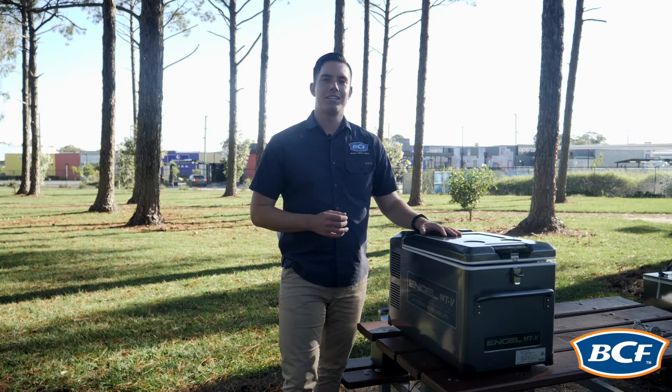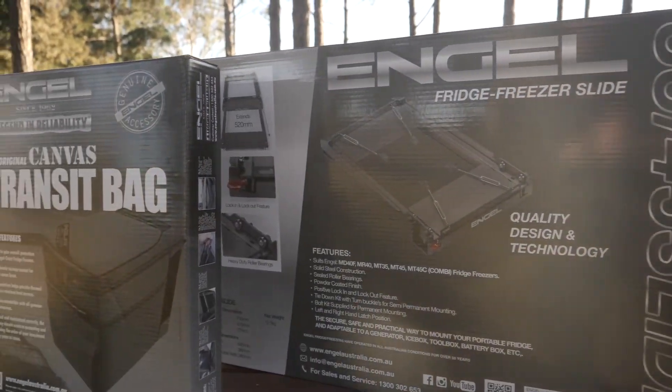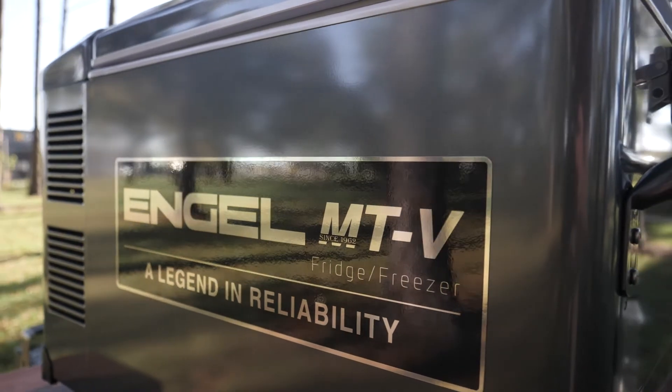Now Engel have a great range of accessories which include transit bags, fridge slides, spare power cords, as well as all spare parts if required. With seven models within the Engel MTV range, there is a model to suit everyone.